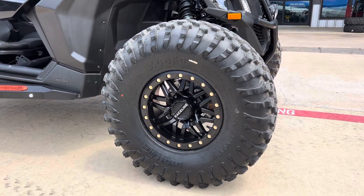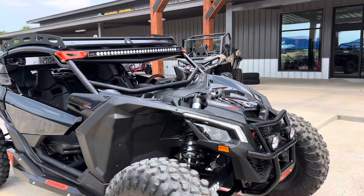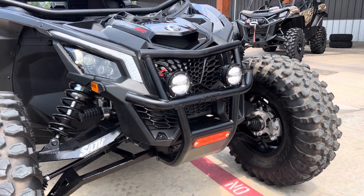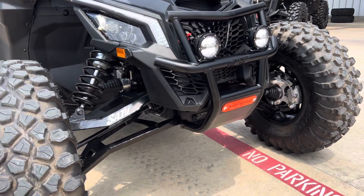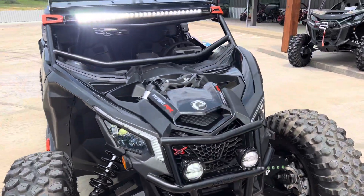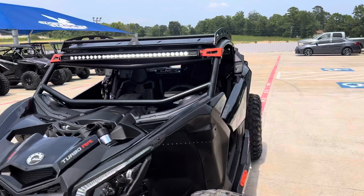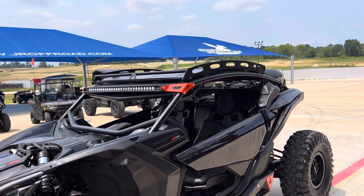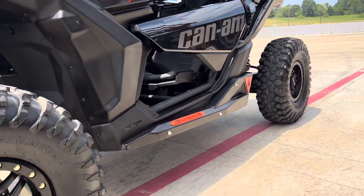Raceline wheels on System 3 tires, rigid light bar in the front, thumper bumper with lights in it, SuperATV boxed forward A-arms, Thumper Fab lowbrow cage with roof rack and nerf rails.